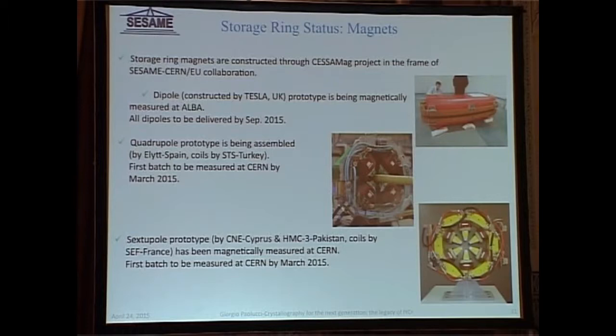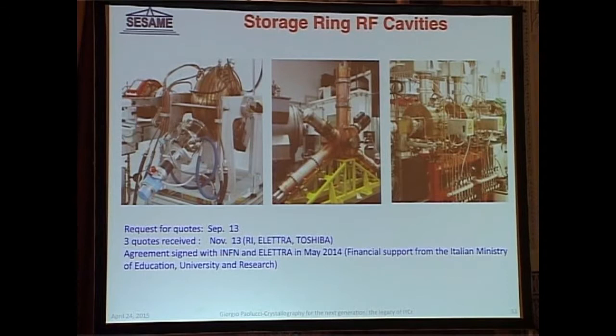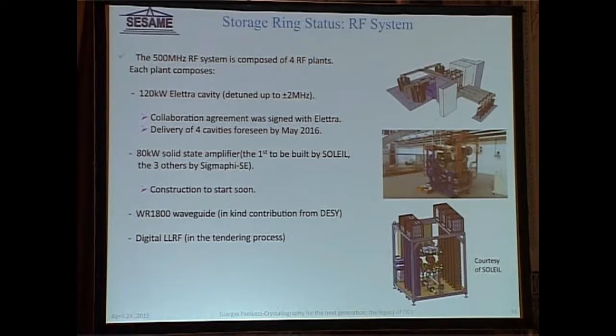By next year we will receive the magnets from CERN along with other components: the vacuum chamber, the RF cavities being built in Italy at the laboratory I come from, and the RF amplifiers being built at Soleil in France. By the beginning of 2016 we will have all the components, and we expect to install them in the first half of 2016 in order to start commissioning in the second half of the year and have the first usable photon beams by the end of 2016.